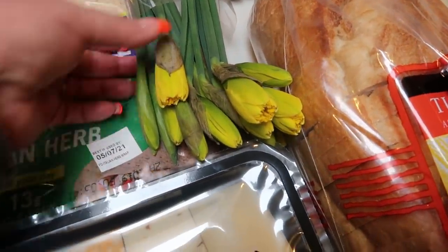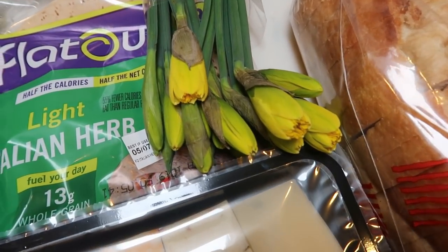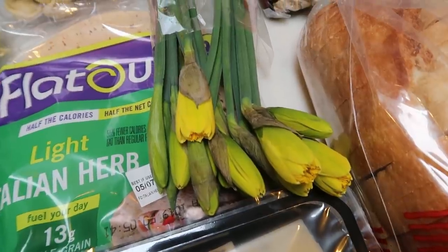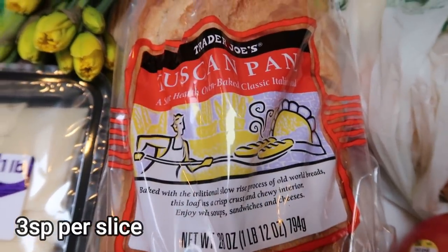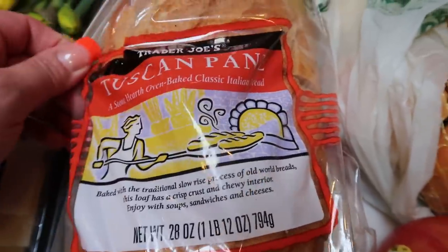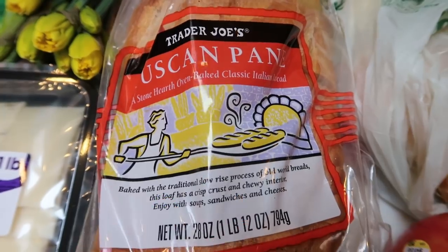Some beautiful daffodils from Trader Joe's — two stems for $1.79. I like when they're not open yet; they just bloom within a couple of days into beautiful bright springy yellow flowers. And the Tuscan pan bread from Trader Joe's — my mom swears by this bread. We just needed some bread for Troy since he's been having sandwiches and grilled cheese while he's off of work.